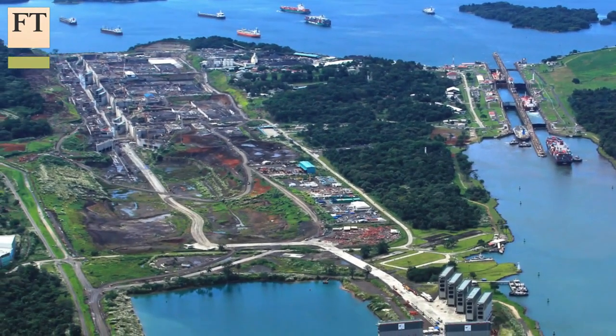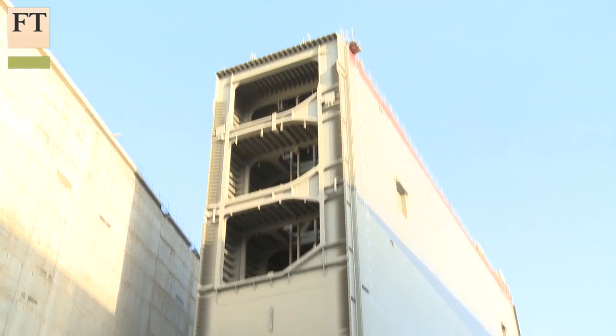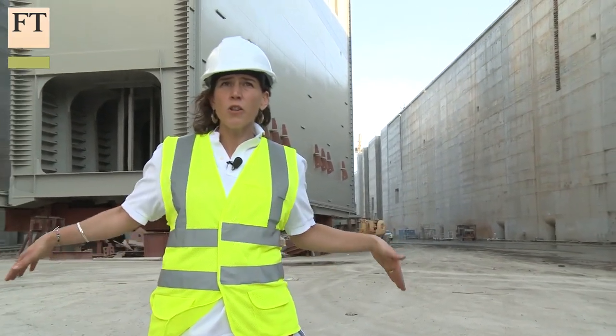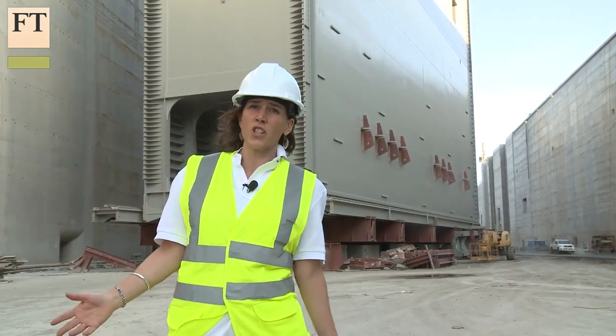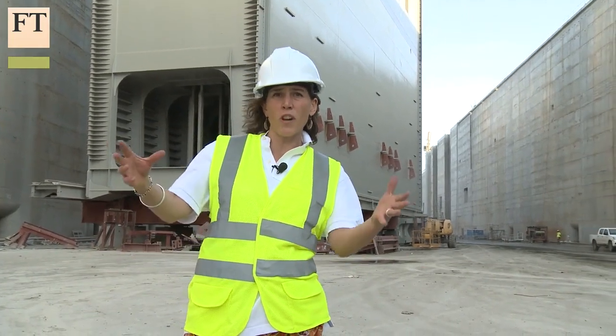The new locks alone have used as much steel as 22 Eiffel Towers. This is the world's biggest engineering project — the expansion of the Panama Canal to create a whole new canal which will cater to the world's biggest ships. Basically, it will triple the amount of cargo that can be brought on a single ship.